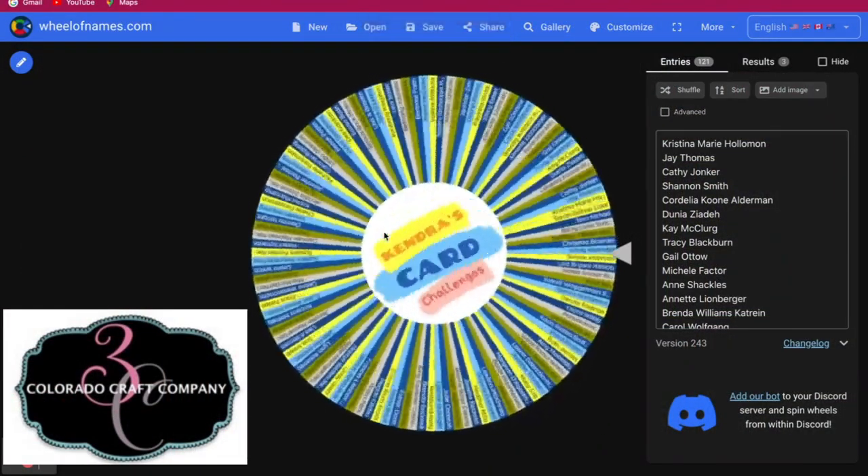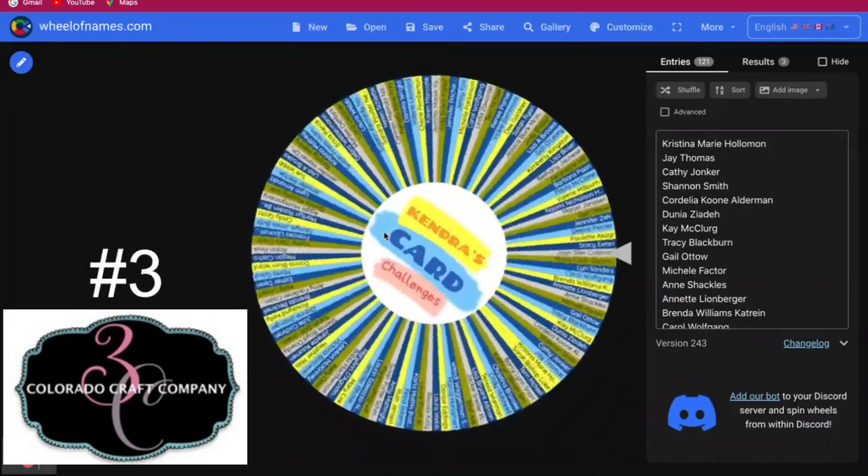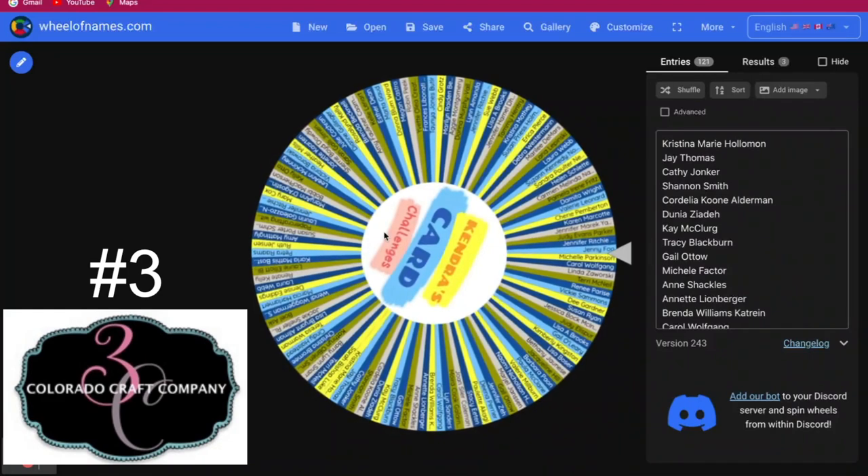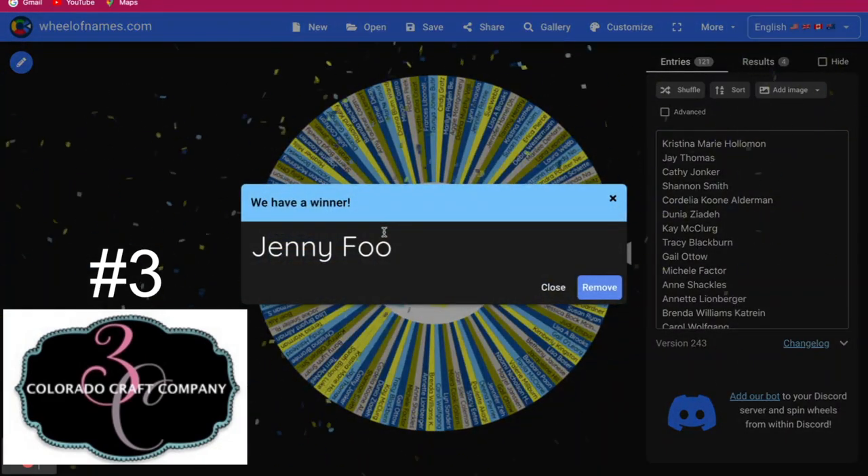Now for the third set from Colorado Craft Company. The winner is Naomi Nicholson-Harner. Congratulations Naomi.